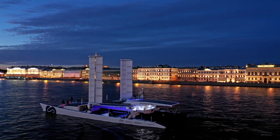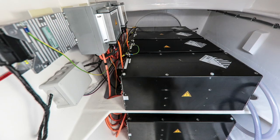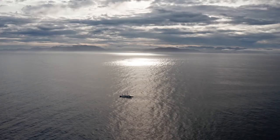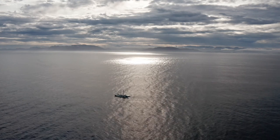As electrical energy is being generated by both the solar panels and the ocean wings, the initial hit is used to recharge the lithium-ion batteries, much like the day tank. But once these have been topped up, any excess energy is then used to create hydrogen for longer-term storage.